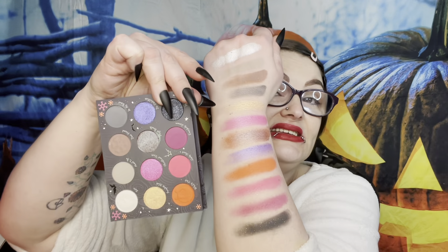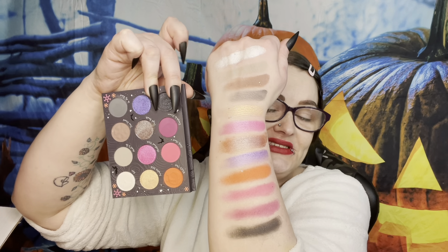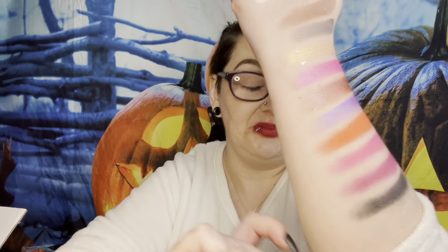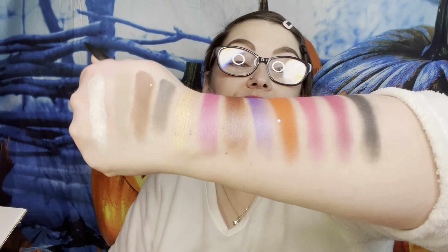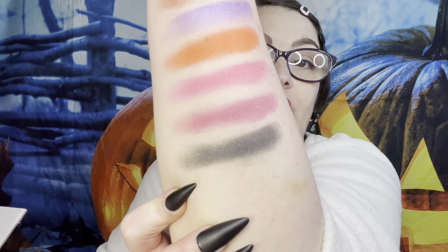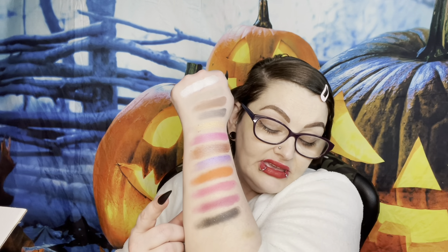Here's the entire ColourPop x Nightmare Before Christmas palette swatched. The finishes are: one sequin, one duochrome, satins, mattes, and another sequin at the end. I have nothing bad to say — the pigment and colors are gorgeous. I do wish two of the colors were a bit more different from each other, but that's my only critique.